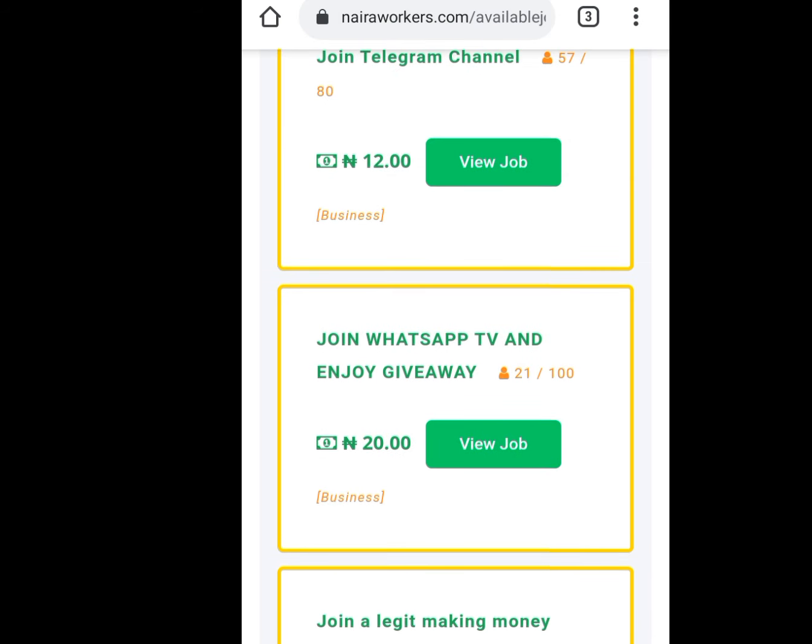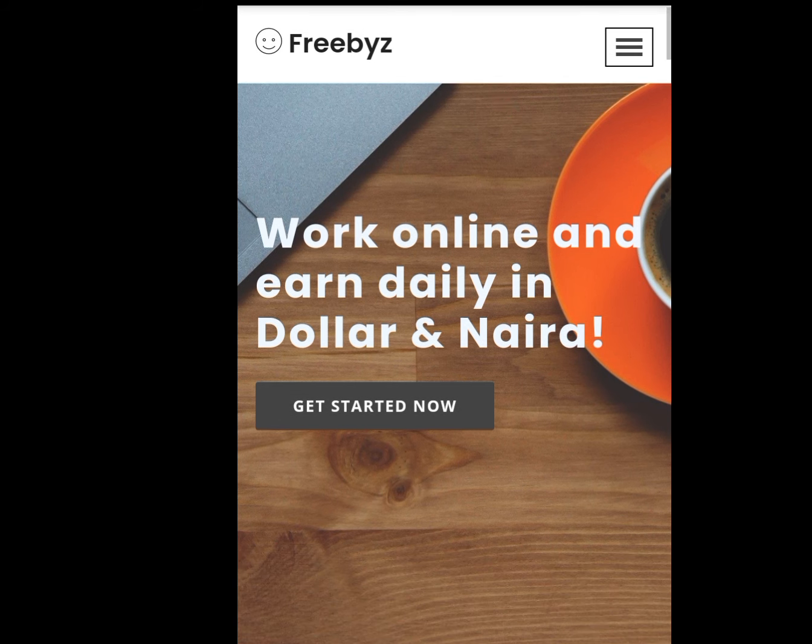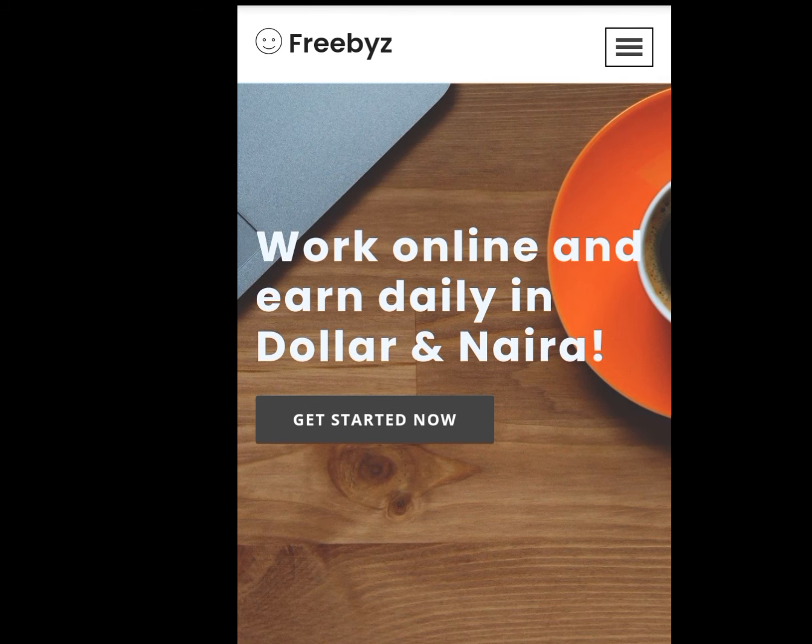The last website — look at the address bar — freebies.com. It says: work online and earn daily in dollars and in naira. But the only disadvantage of this website is that you have to pay 1,000 naira before you can perform the tasks. I'm Casey the Tech Guy. Please like, share, and subscribe to my channel. One love everybody.